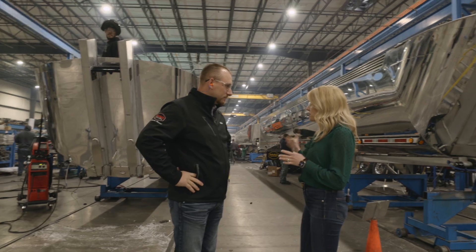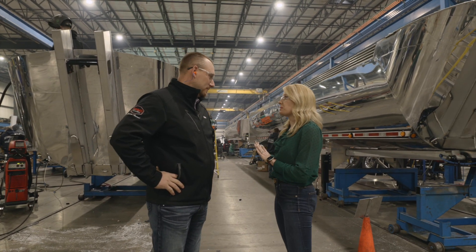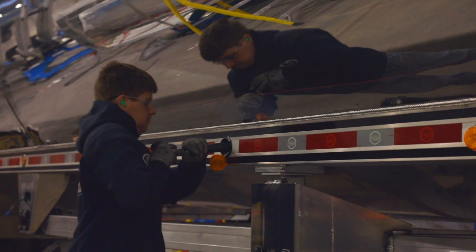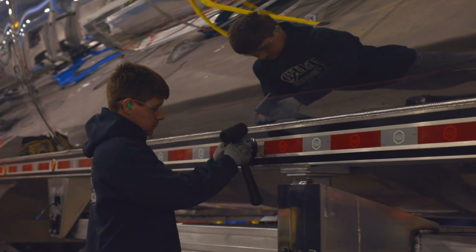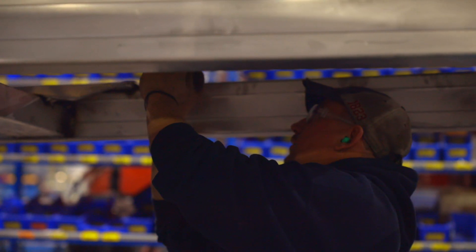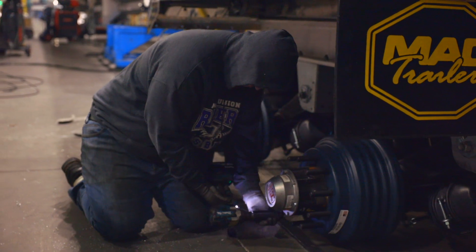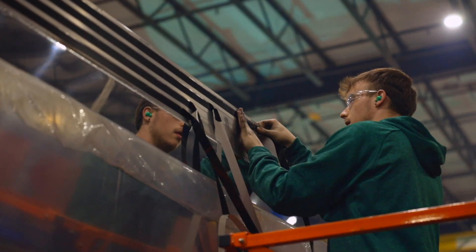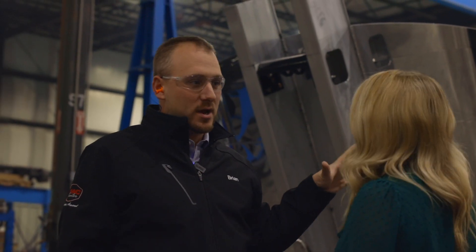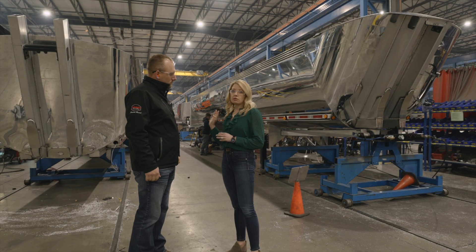The shape of these trailers is pretty unique. Tell me what people might see these trailers doing on the road and what they're typically carrying. Anything agricultural will be hauled in here — gravel, and we have some customers hauling sludge. Is this one of your more frequently purchased products? Yes. This trailer right here, we are scheduled out through 2023 — we are into 2024 right now. So it's a very hot product for us.